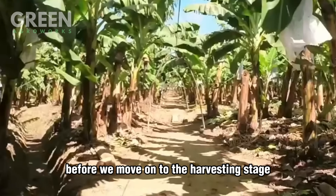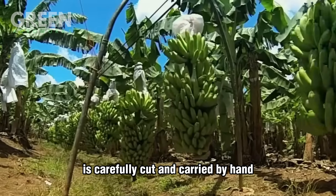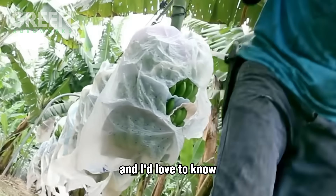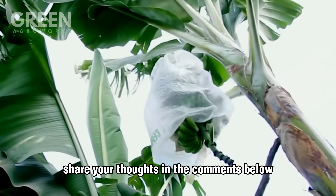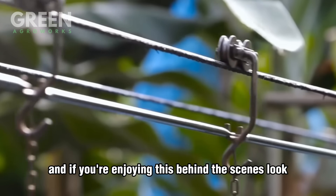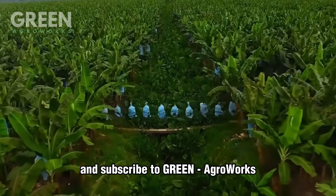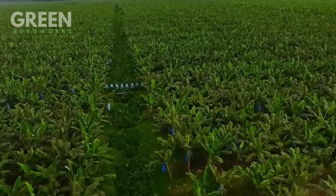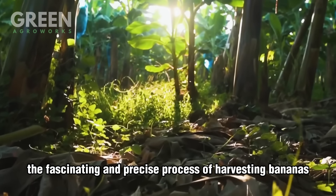Before we move on to the harvesting stage, have you ever seen how a banana bunch weighing up to 100 pounds is carefully cut and carried by hand? It's a process that requires both strength and skill. Share your thoughts in the comments below — what surprises you most about banana farming so far? If you're enjoying this behind-the-scenes look, don't forget to hit the like button and subscribe to Green AgriWorks. Now let's step into the next chapter: the fascinating and precise process of harvesting bananas.